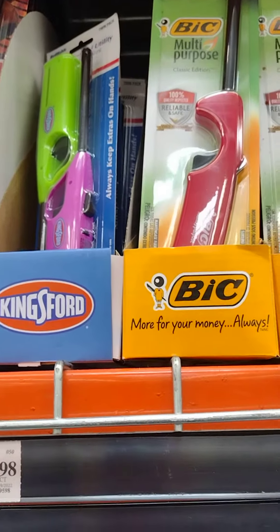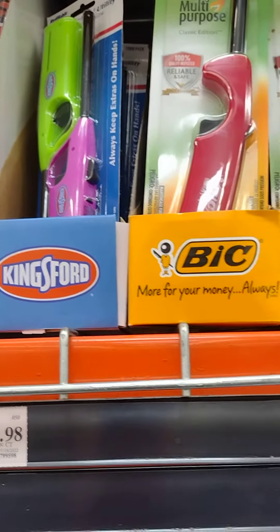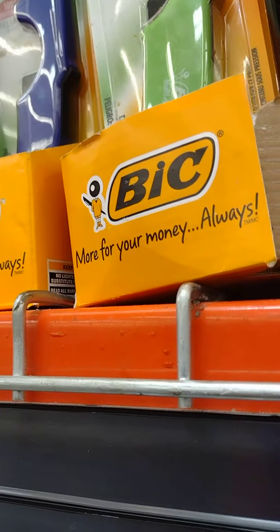You can get these at the dollar stores, you can get these at Walmart, you can get these almost everywhere. Sometimes they keep them behind the counter, so you might have to ask if you don't see them out. They are a heavily stolen item, and also they don't want kids to get a hold of them.